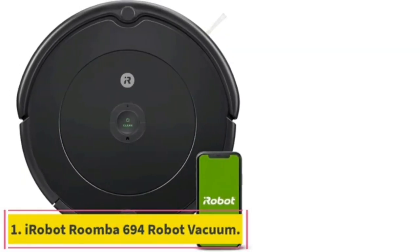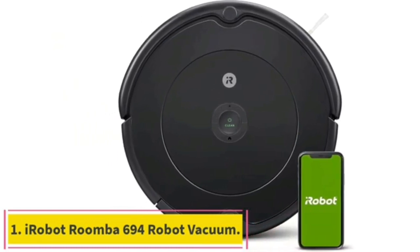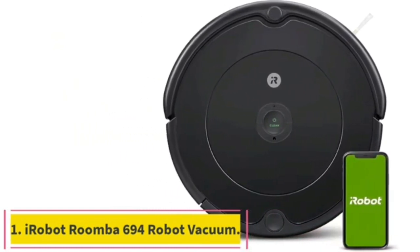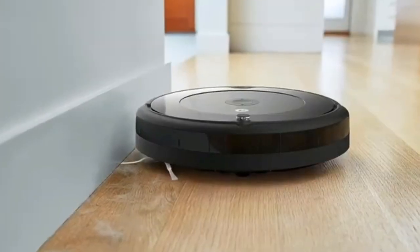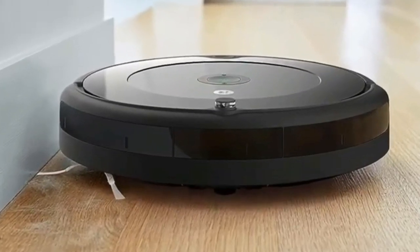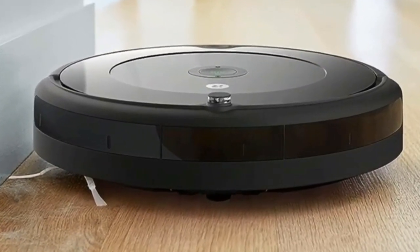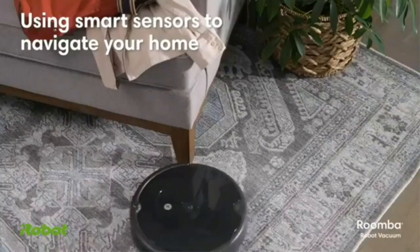Number 1. If you're in search of a basic robot vacuum that can rid your floors of dust bunnies without breaking the bank, consider the iRobot Roomba 694. Listed at $274.99 but marked down to $179.99 at the time of this writing, the base model in iRobot's current Roomba lineup offers few frills apart from app and voice control support, but delivers solid cleaning performance for its low price.